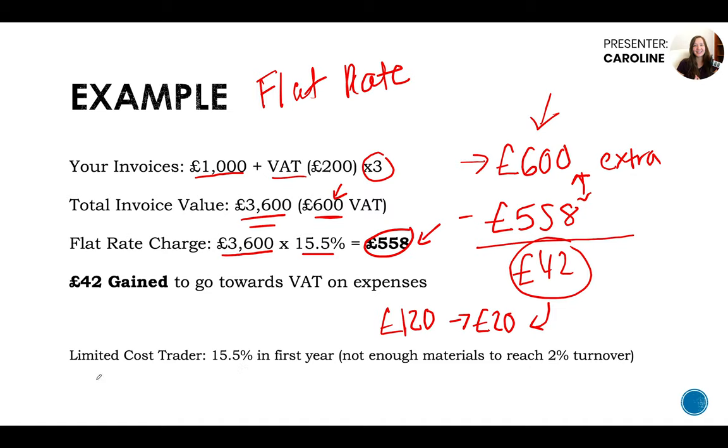There is one downside: limited cost traders get 15.5% only in the first year because of a 1% introductory reduction. You'd only be a limited cost trader if you didn't have enough to reach that 2% minimum turnover in material costs. After the first year, it goes up to the normal percentage of 16.5%, which just about slightly better than breaks even. At that point you might want to consider whether it's worth switching to standard rate — something to assess with your accountant.